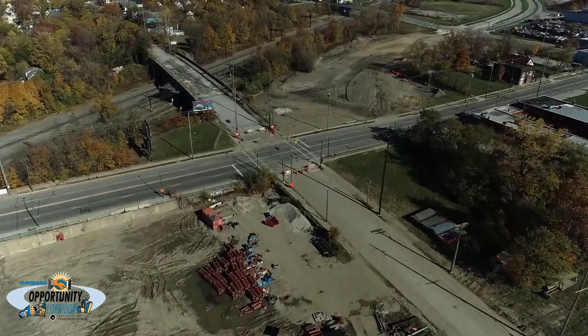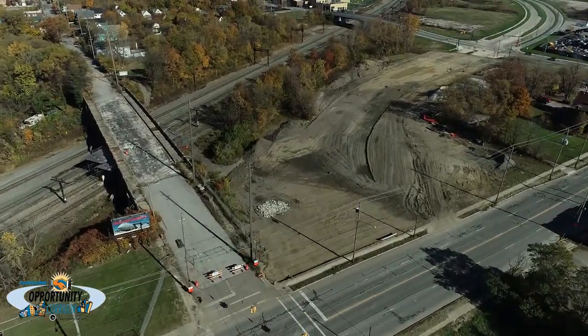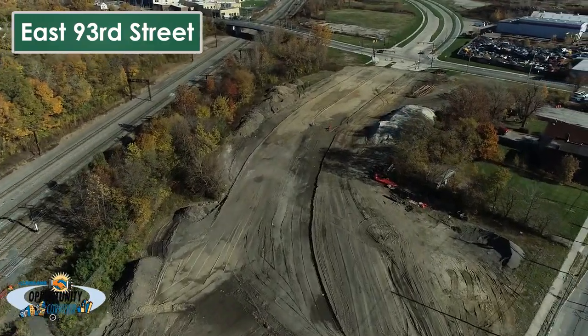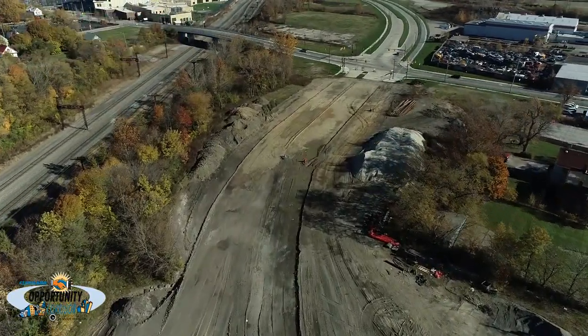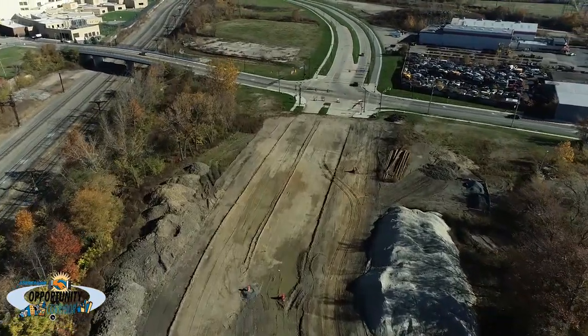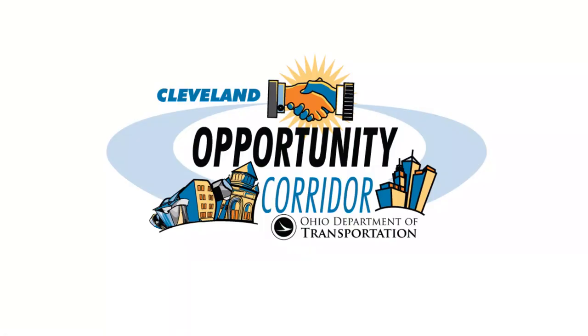Here we reach the eastern limit of the Opportunity Corridor Section 3 project at the intersection of East 93rd Street, which is the western terminus of the Section 2 project. Weather permitting, work will continue throughout the winter months to keep the project on track for the new boulevard to be substantially open to traffic on November 1, 2021. For more information and to stay up to date on the Opportunity Corridor project, please visit www.opportunitycorridor.transportation.ohio.gov.